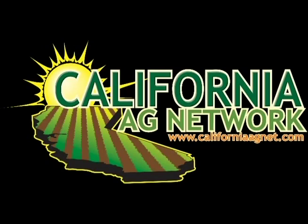Stay current on how to improve your pest management practices by reading Vegetables West magazine. I'm Matthew Malcolm, CaliforniaAgNet.com.